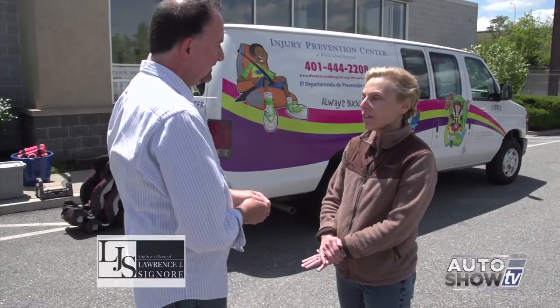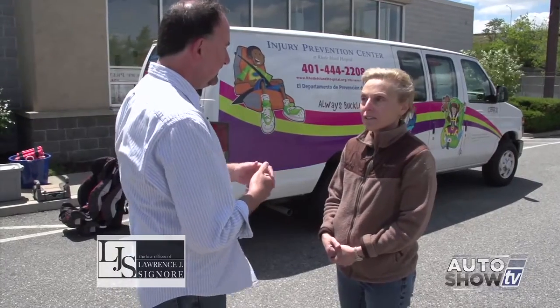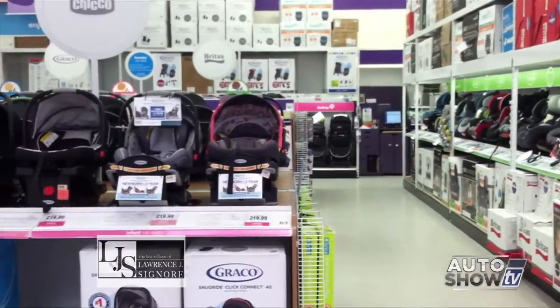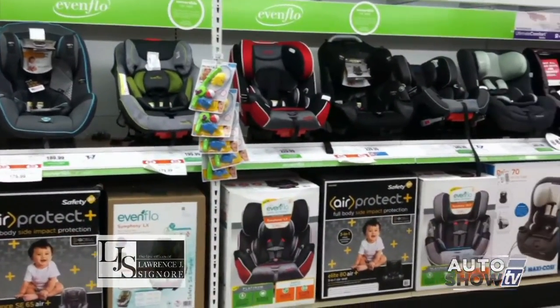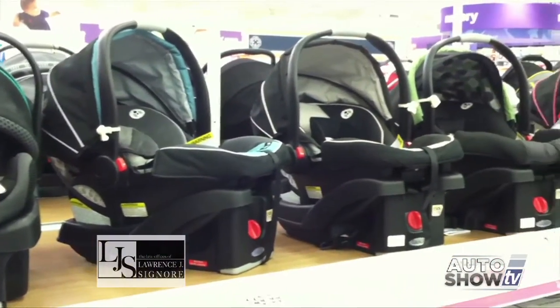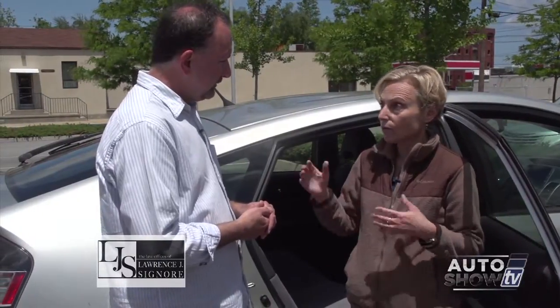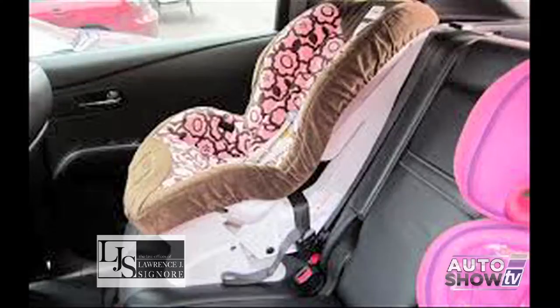Seventy-five percent. They're either not installed correctly, they're not the appropriate car seat for the child, or the child isn't harnessed correctly. Dr. Morrissey says all the car seats you find at Babies R Us do meet safety standards, yet it's up to parents to install them correctly and secure the child properly. Regarding rear-facing vs. forward-facing — it's now recommended that kids stay in a rear-facing car seat at least until their second birthday, and remain there as long as they still fit under the maximum height and weight limit, because rear-facing is definitely safer.